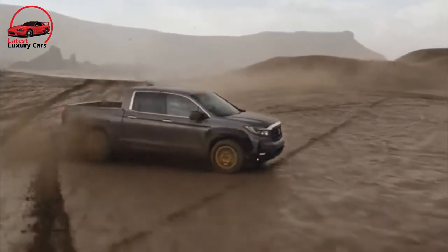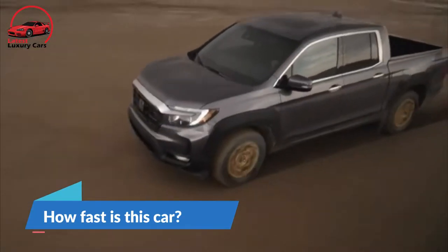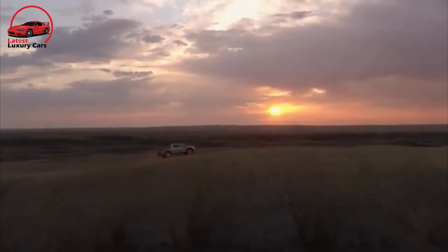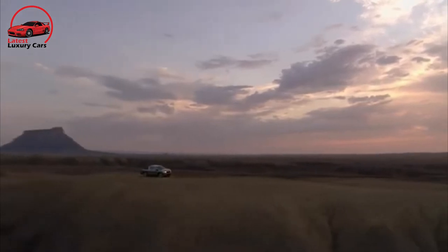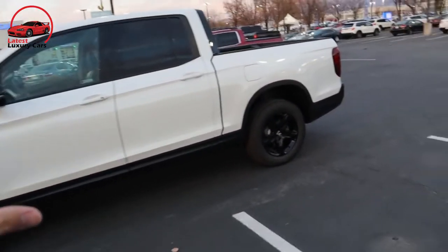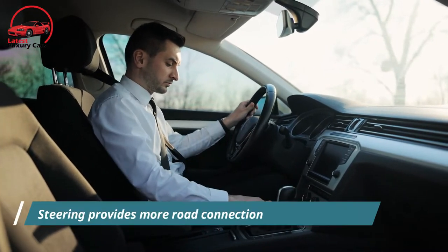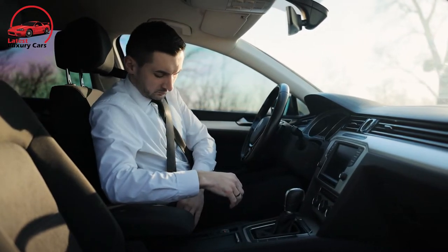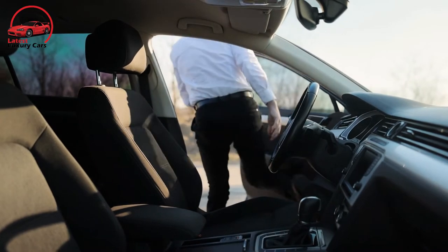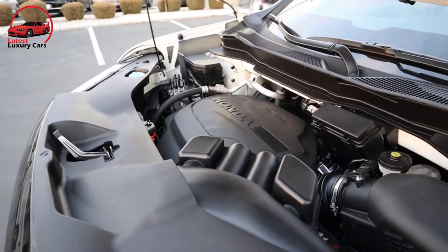The 2022 Ridgeline performs well on the road with decent acceleration and a comfortable ride, earning a 7 out of 10 for performance. The 280-hp 3.5-liter V6 enables it to hit 60 mph in under seven seconds. It's modestly quick, modestly capable, and modestly comfortable. Unlike mid-size trucks built with body-on-frame design, the unibody Ridgeline is comfortable and smooth on most road surfaces, and the steering provides more road connection than other trucks. Power comes on later in the rev range, and the nine-speed automatic hesitates when downshifting out of overdrive for passing moves at cruising speeds.